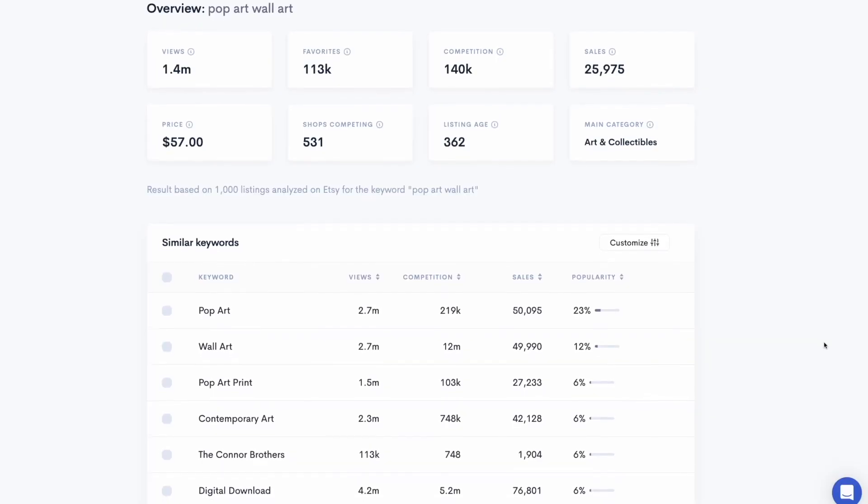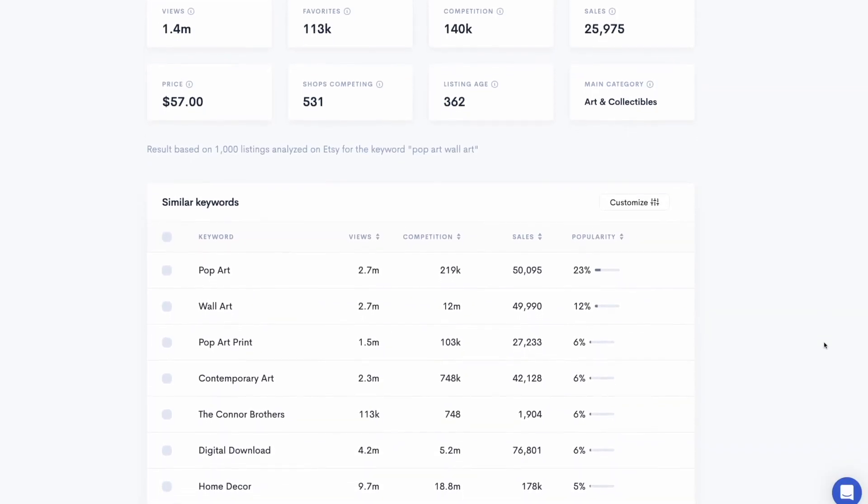His second mistake is overestimating the value of listings — I would call this poor market research. His keyword research has gone as far as PopArt, and he's assuming it'll be a big seller because big shops seem to sell well for PopArt. This is a very outdated market research method for Etsy. E-Rank looks at the top 100 listings, but that doesn't mean people are looking for the exact term PopArt right now — it might have been popular months ago.